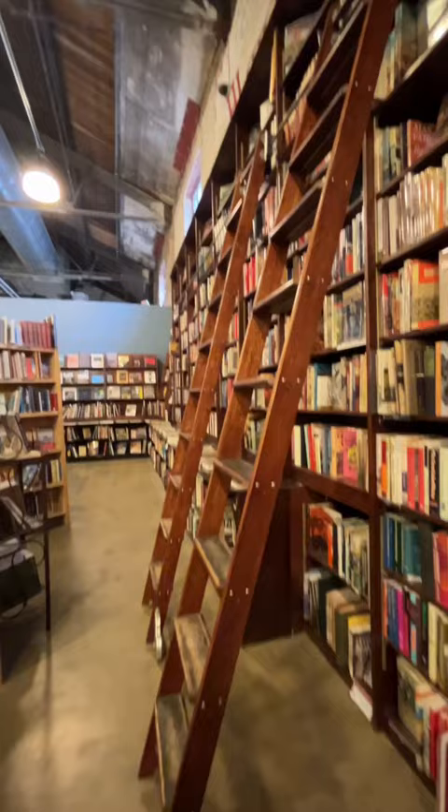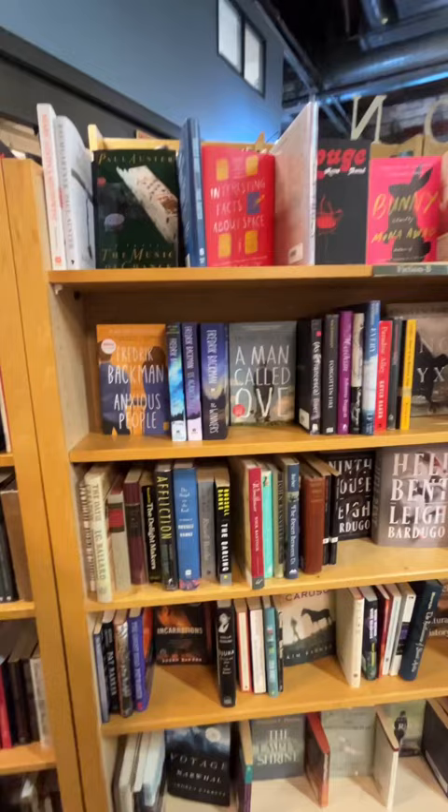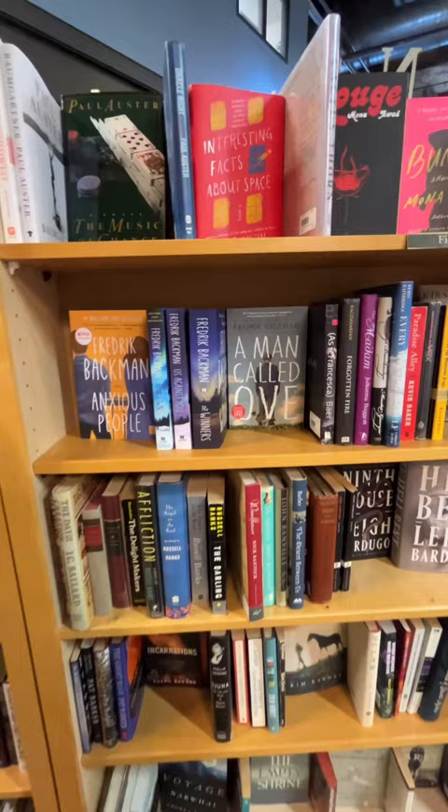I love these little library-like bookcases with the ladders — they were so cool. They also have new and used books, and they're just all intermingled together in the bookshelves, which I loved.